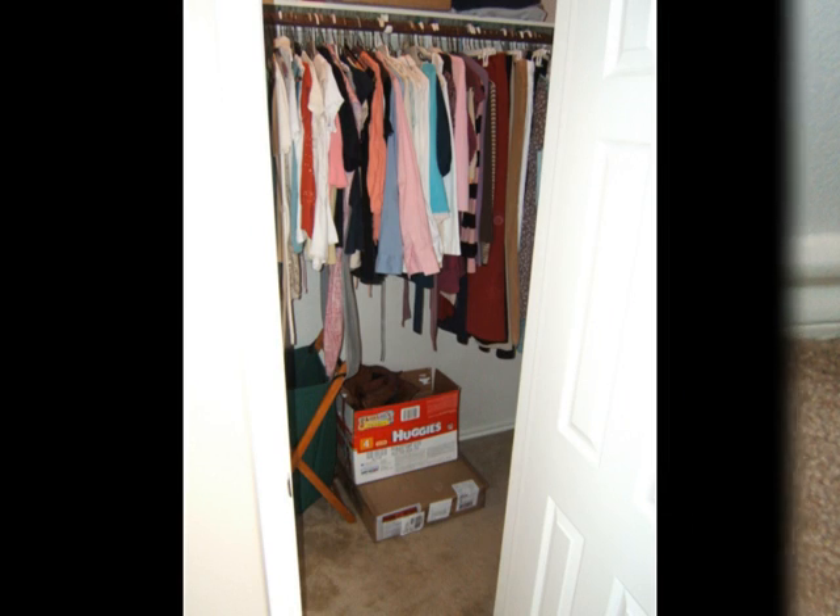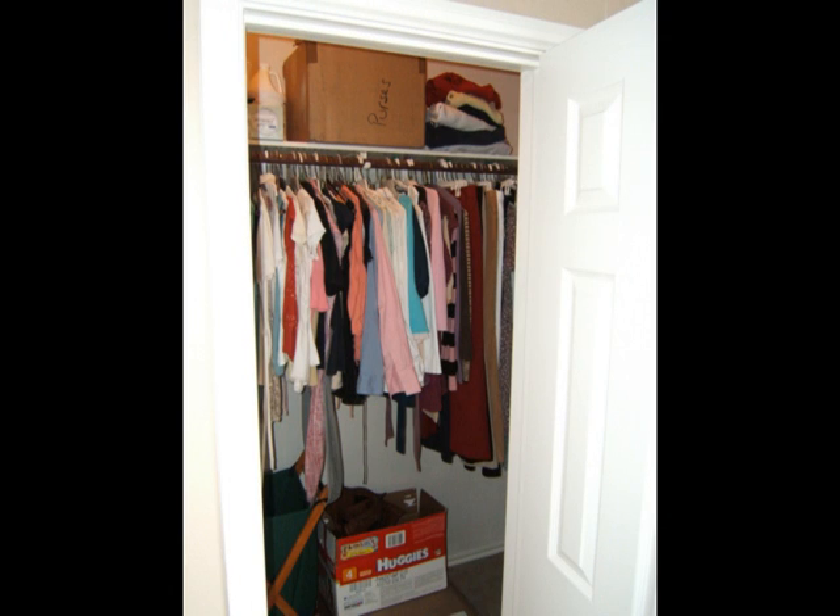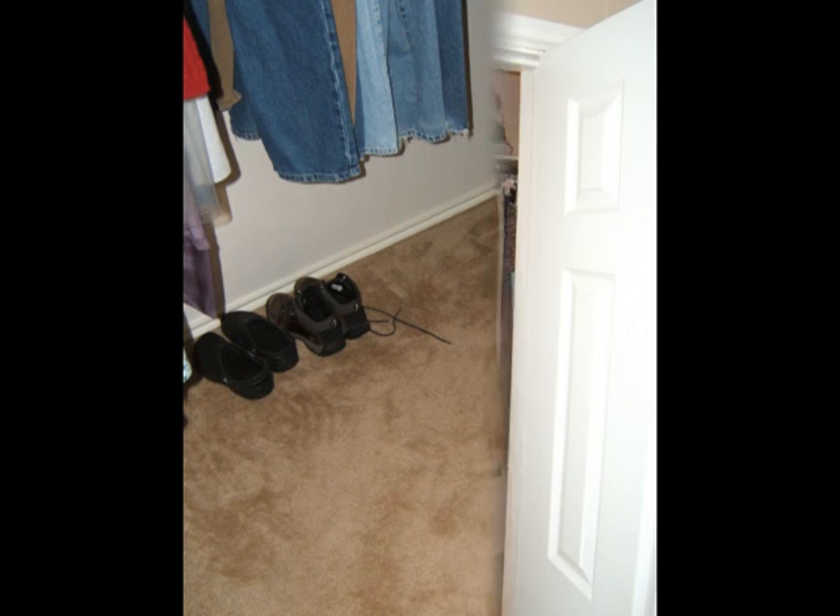The homeowner boxed up her existing shoes, but we're leaving them unsealed and accessible for now. We're on the verge of a season change, so it doesn't make sense to put up the summer shoes. Closer to listing, we'll come back to these. As you can see, now there's plenty of room for boxes.